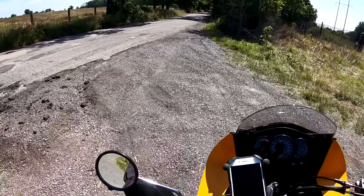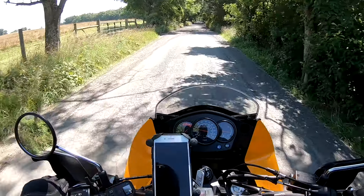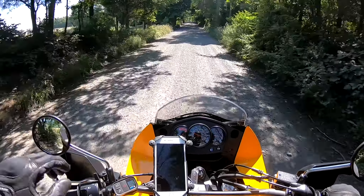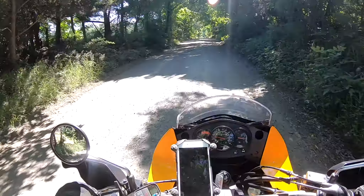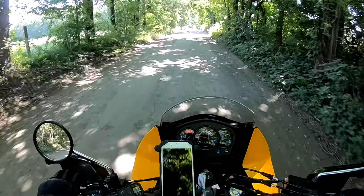I knew if I stuck with the mountain road long enough it'd get me to some gravel, so here we go. Up goes the windshield visor.